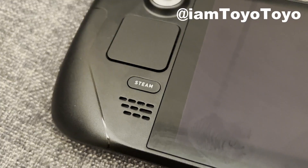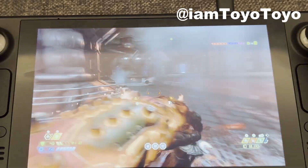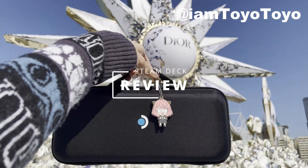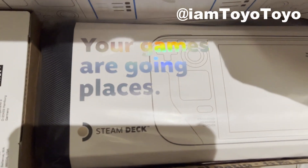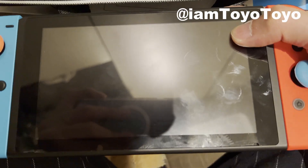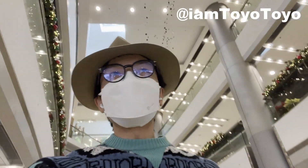Hey guys, Taya here. This is why you should get a Steam Deck right now. I literally have my Switch out today as well, so we get a comparison of the two. The Steam Deck — amazing. I am having so much fun with it. I've had it for a few days now, so I just wanted to tell you more about it.